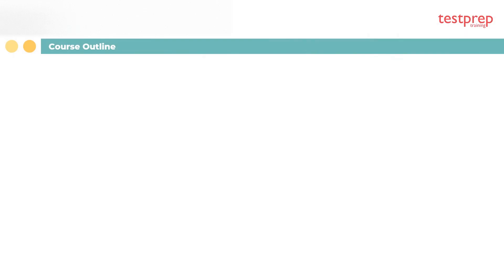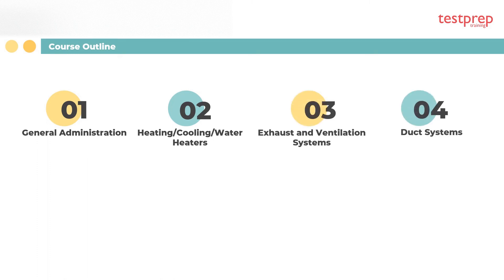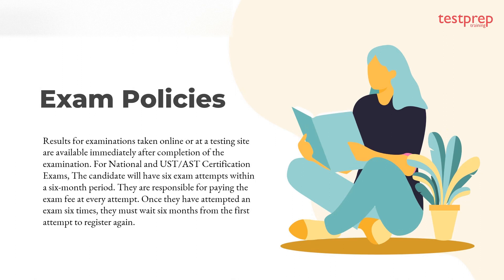Now let's discuss the course outline: one, general administration; two, heating, cooling, or water heaters; three, exhaust and ventilation systems; four, duct systems; five, combustion air; six, chimneys and vents; seven, fuel supply systems.